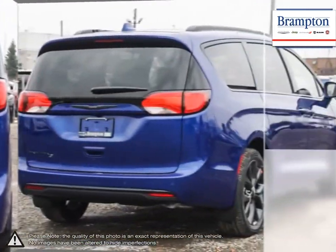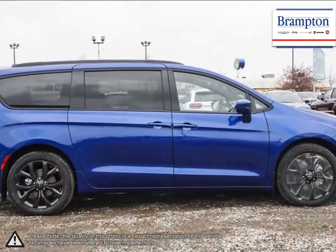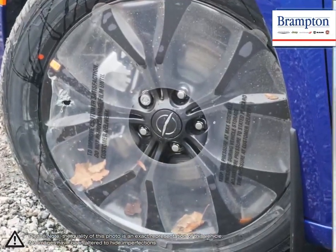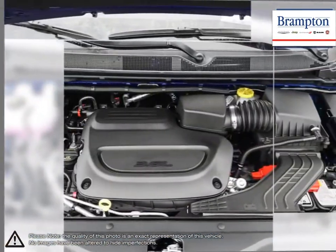Its upscale interior allows for an incredibly comfortable drive, while getting in and out is easy thanks to its lower entry height. With cavernous cargo space, the Pacifica is an all-around great choice, providing superb performance, a versatile interior, unique chiseled styling, and a confident drive.